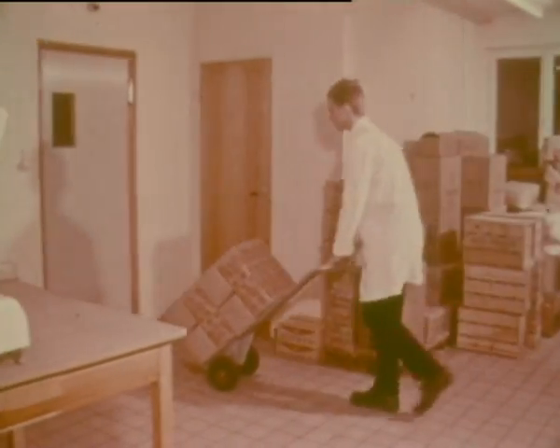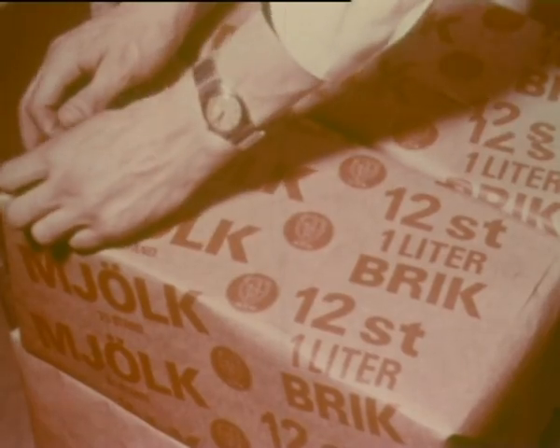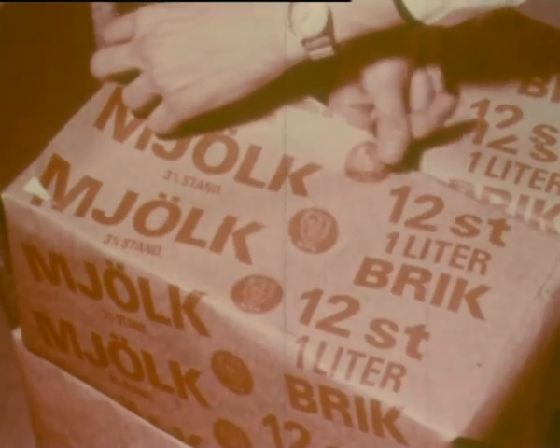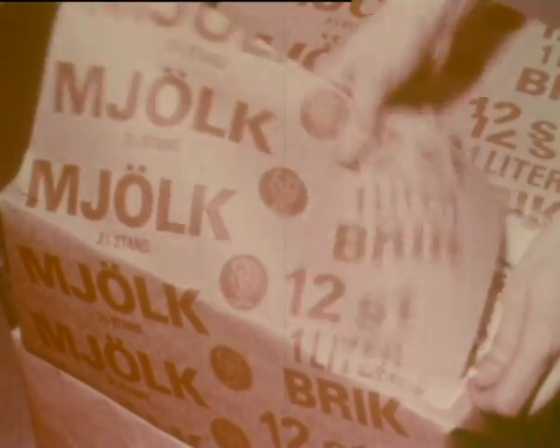But this is the package for the distribution of tomorrow, above all for the modern retailer. When the retail trade is ready for a complete one-way distribution, here is the packaging system.